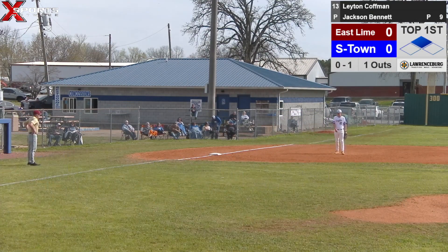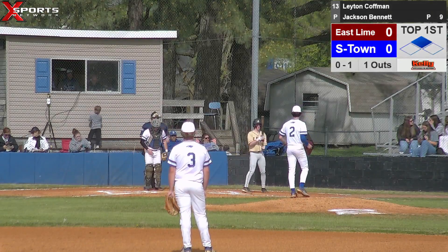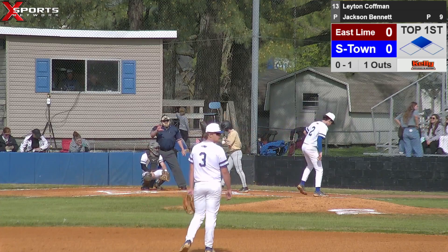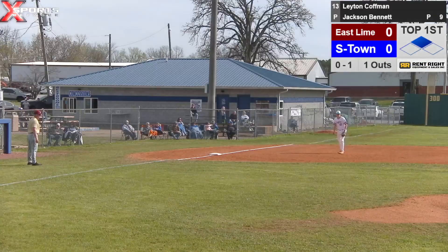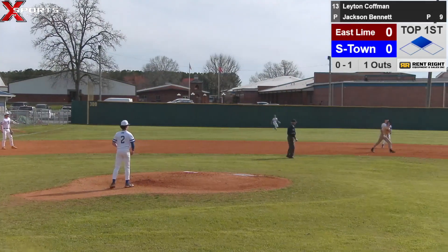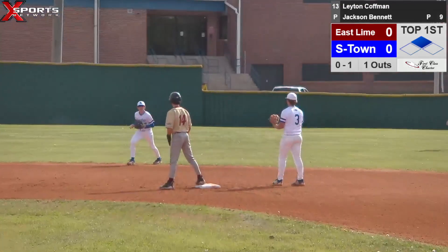0-1 count with one out, runner at second. The batter got out of the box pretty quick trying to get down to first. Hope our fielder is paying attention. Action comes set and delivers — ball popped up on the infield, should be Ryder Blackwood at shortstop. It is. Second out of the inning.